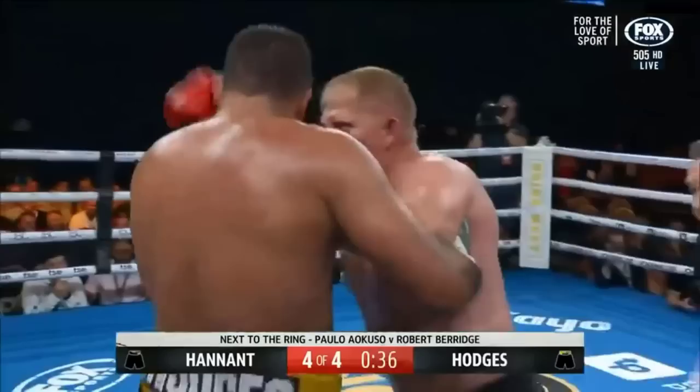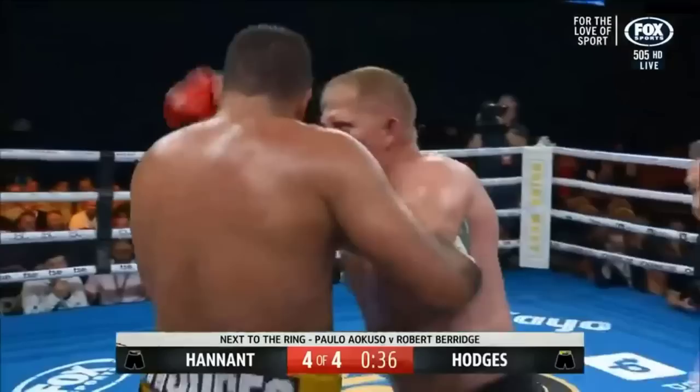Hodges sets that right hand up — hands held high — and now they try to work from there. Both of them miss. An uppercut, a good one from Hodges, who has produced some big right hands out of the blue corner.